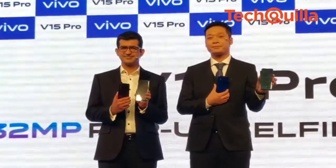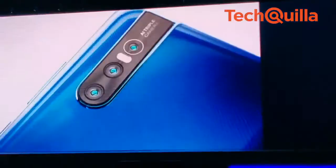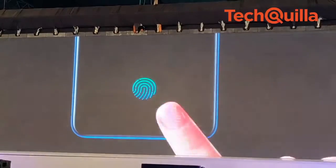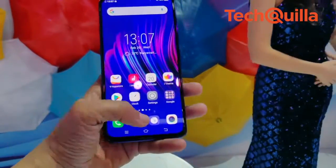Chinese smartphone brand Vivo on Wednesday launched its new flagship V15 Pro in India for Rs. 28,990, that comes with a pop-up selfie camera. The device also comes with AI triple rear camera, an in-display fingerprint scanner, and a Super AMOLED display with an almost bezel-less 91.64% screen-to-body ratio.